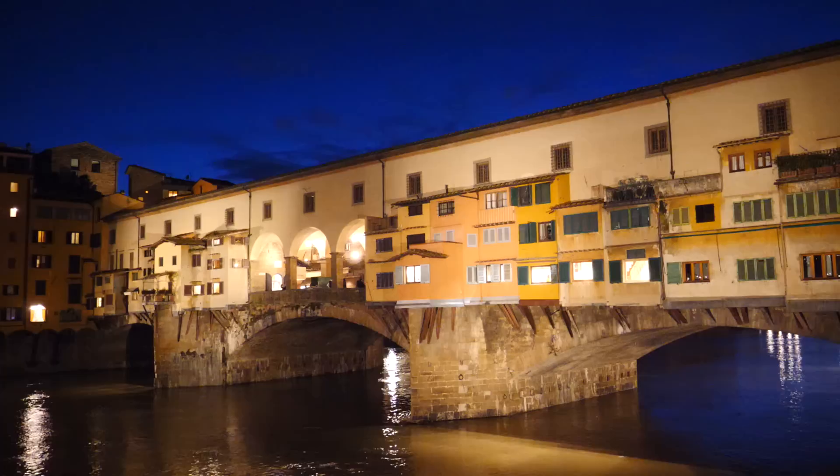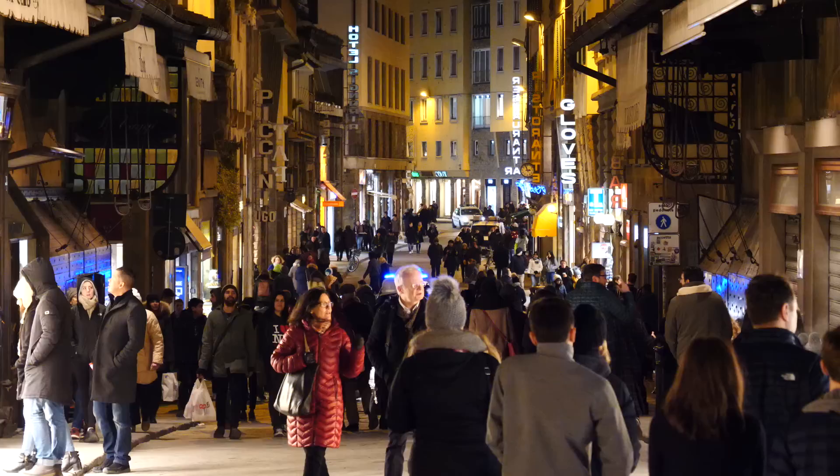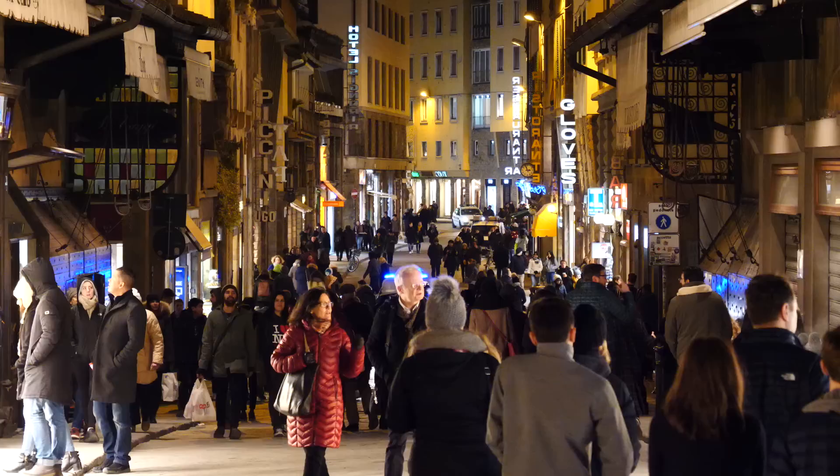And that's a wrap for our visit to Florence. We hope you enjoyed this travel guide and that it gave you a few ideas of things to do on your own visit. If you have any other suggestions of things to see, do, or experience, feel free to share those with fellow travelers in the comments below. Wishing you happy travels, and we'll see you in the next video as we continue our travels through Italy.